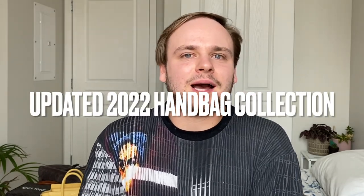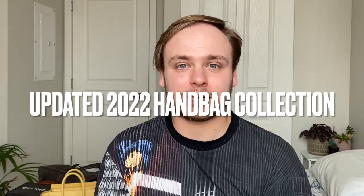If you're a returning subscriber, thank you so much for coming back. Let all these new people know that they should subscribe, like this video, and comment anything down below. In today's video we have an exciting one — it is my updated 2022 handbag collection video. I've done a few of these in the past and I'll link them below if you want to see how my collection has evolved.